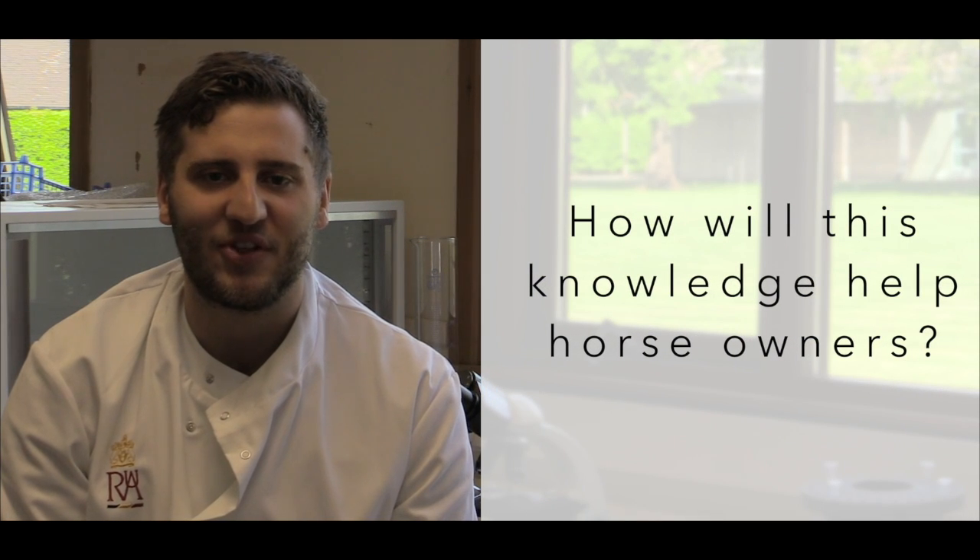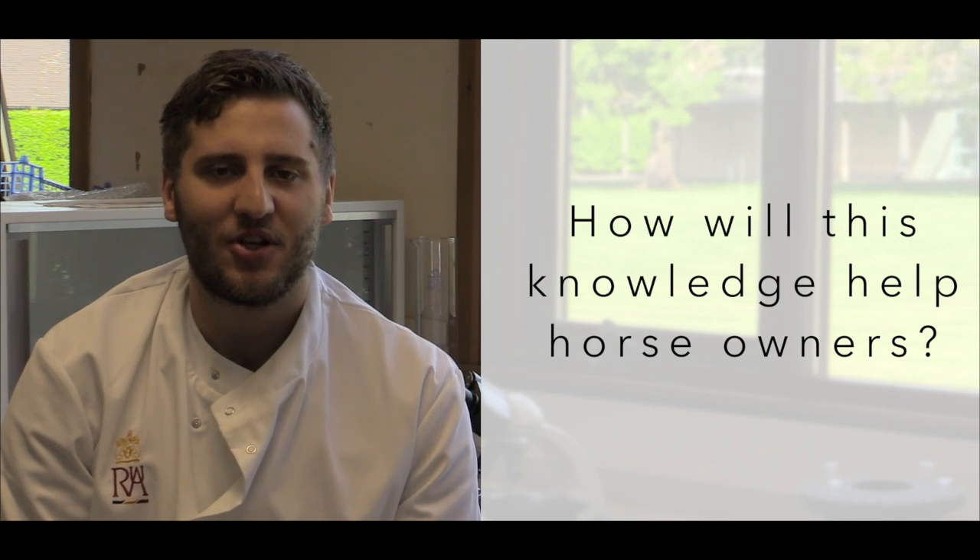I think with the knowledge I'm hoping to get from this experiment, it might encourage horse owners to think more about what they're doing with the hay before feeding it to their horses - not just doing things that have been done for so long and are part of normal understood horsemanship, which maybe might not be the best practice.